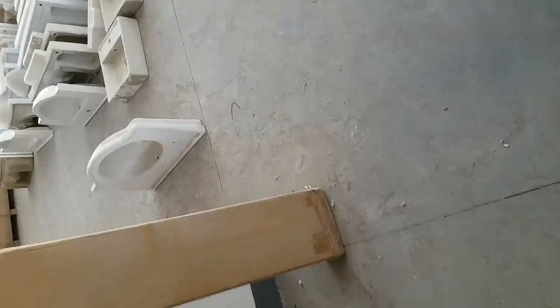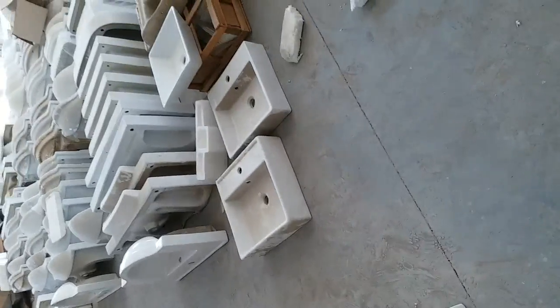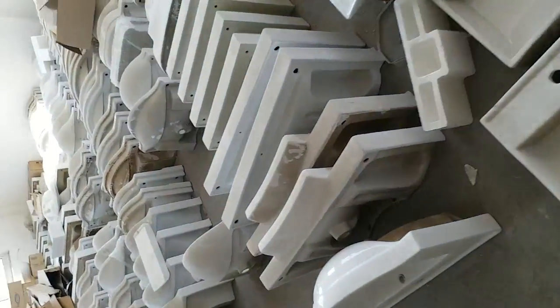We've got a couple more over here, but technically speaking it's not a showroom — it's just a warehouse. We have quite a few more of the ceramic basins over here.